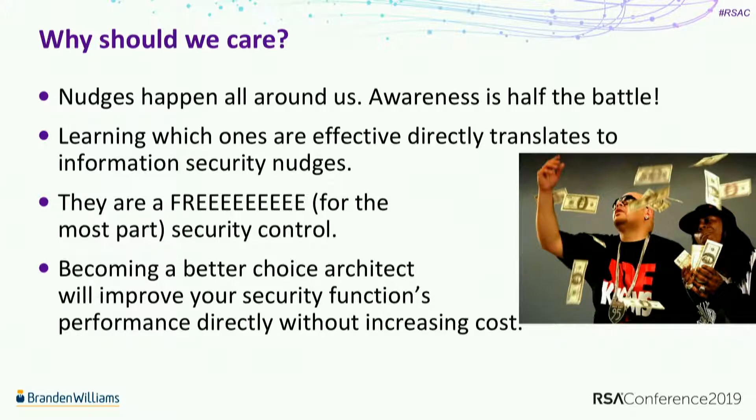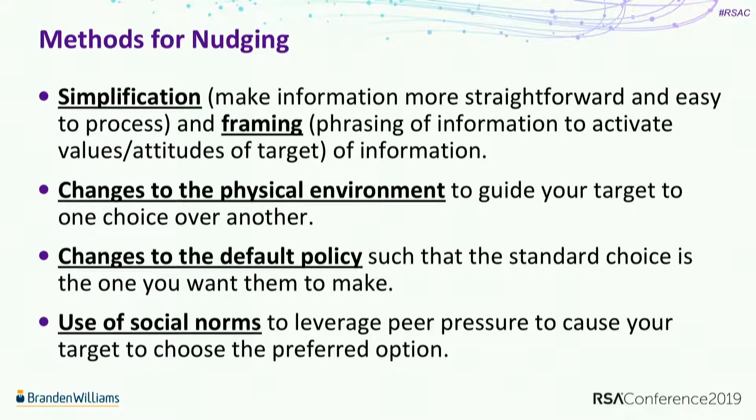Why should we care? Nudges happen all around us all the time. If you learn which ones are attacking your lizard brain to make you subconsciously do things, you can see how they were architected, what made them effective, and leverage that in your own information security world. They are mostly free - way cheaper than buying a big technical solution to a problem. Becoming a better choice architect will help improve your security function's performance directly by reducing risk.